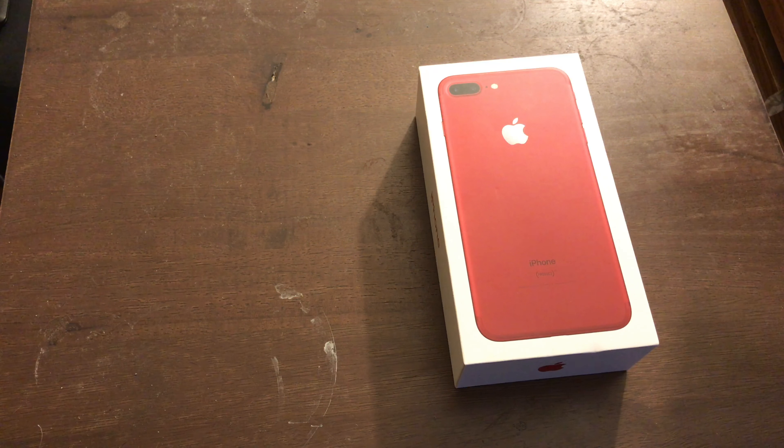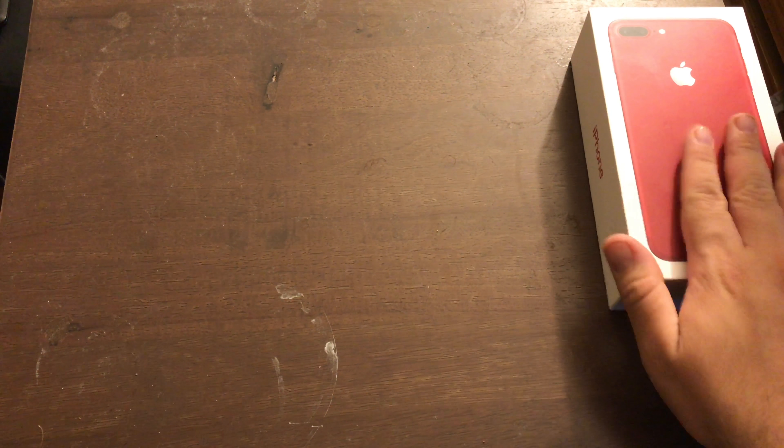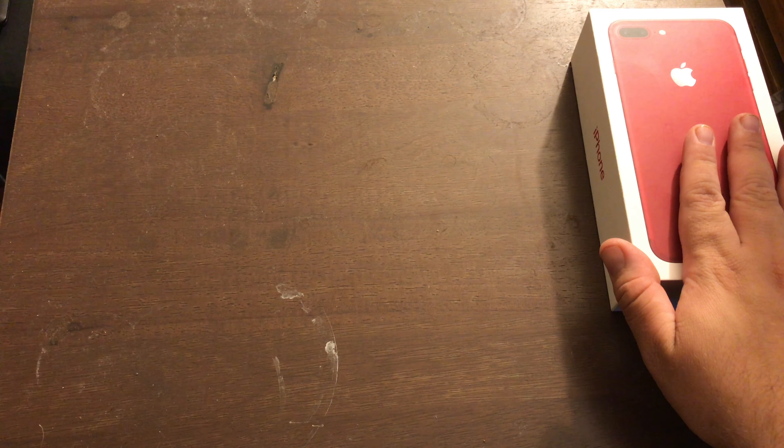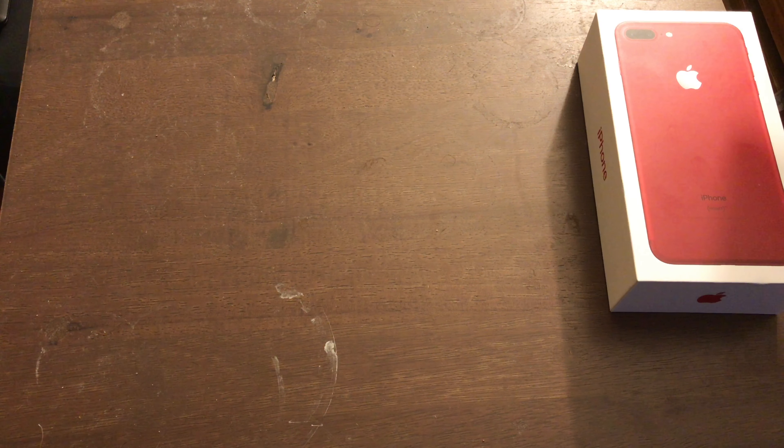I basically got this because the camera is way better, and the fact that it can do 4K video — which, as a matter of fact, I'm using the iPhone to make this video. It also has 128 gigs of memory, which is huge compared to my old model that only had 16 gigs. Best of all, I got it on sale at Best Buy on a monthly installment at the same price as my old iPhone. Better camera, more space, and a little bit more processing power.